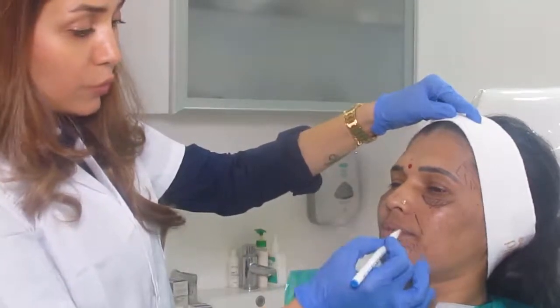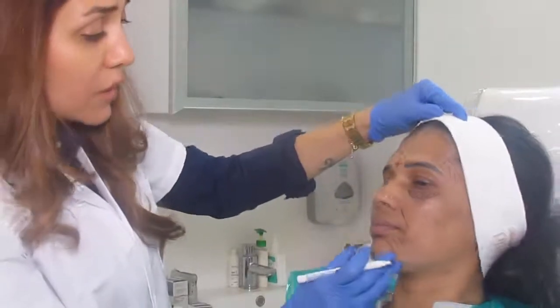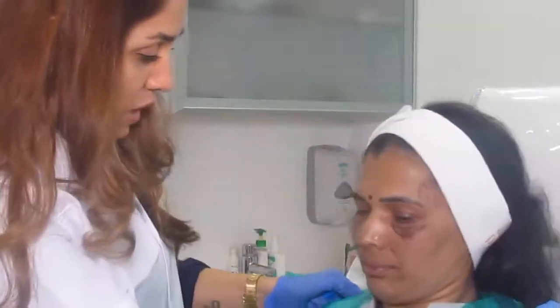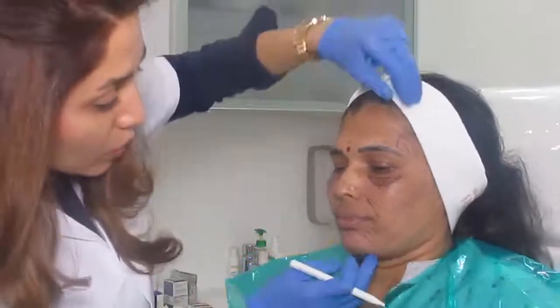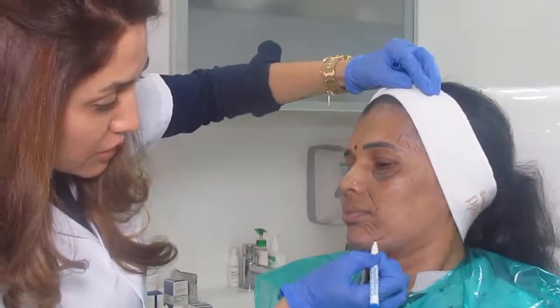We could improve the lips, which will help give her a better, fuller lip and a better profile. We can then also improve her jawline definition. I could also improve this area with a little bit of filler, which would give her better definition here.